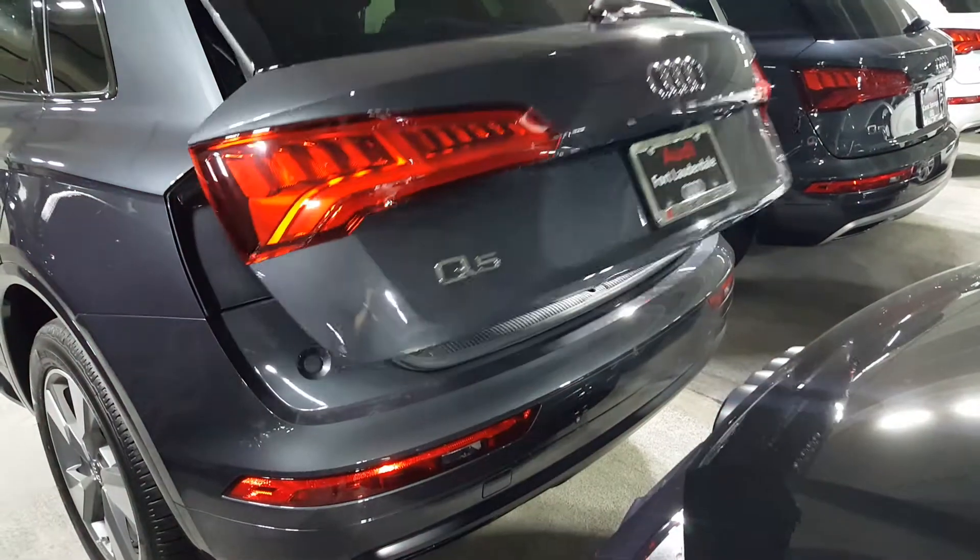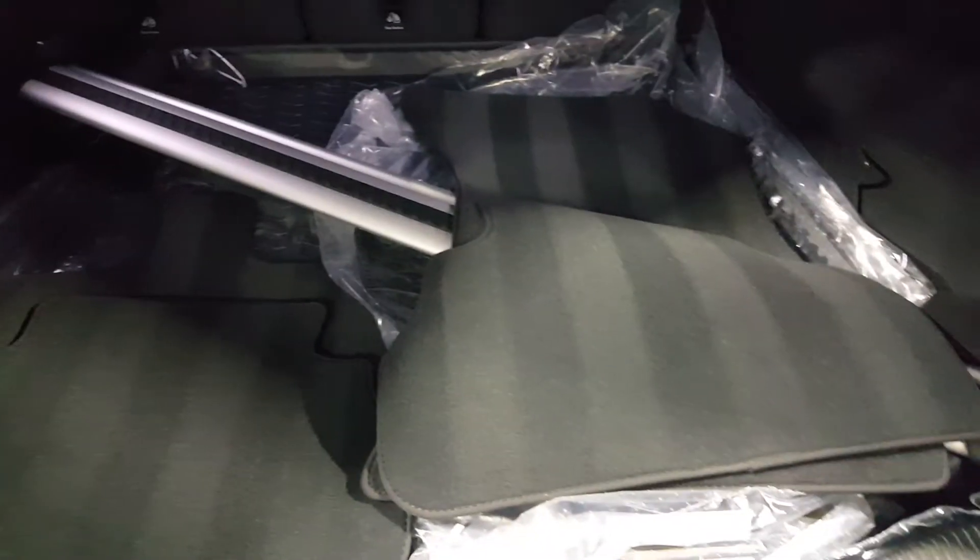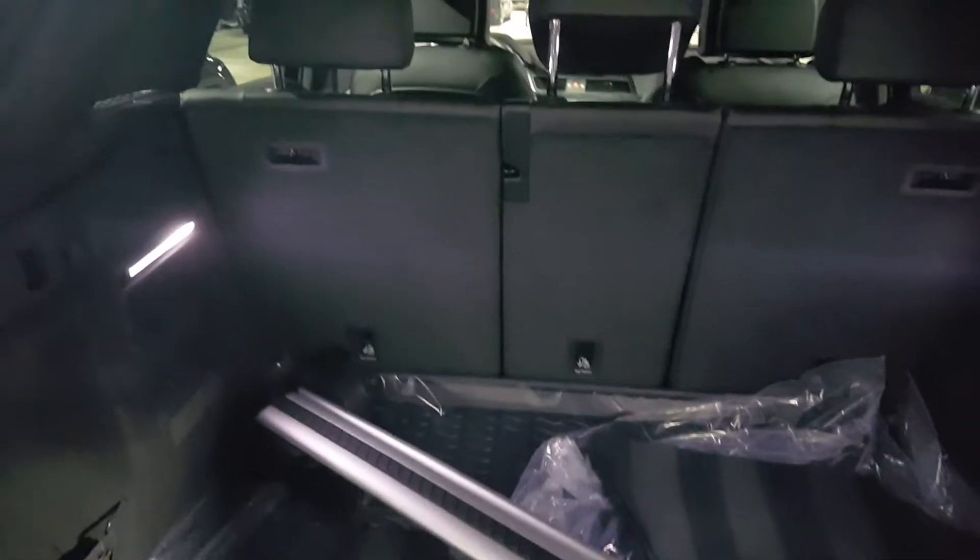I'm going to open up the hatch on the back to show you the cargo capacity. You can see you have two nice LED strips to help you out, especially in darker times. There's plenty of cargo room back here with a 40-20-40 split and a lot of space for luggage or grocery shopping.